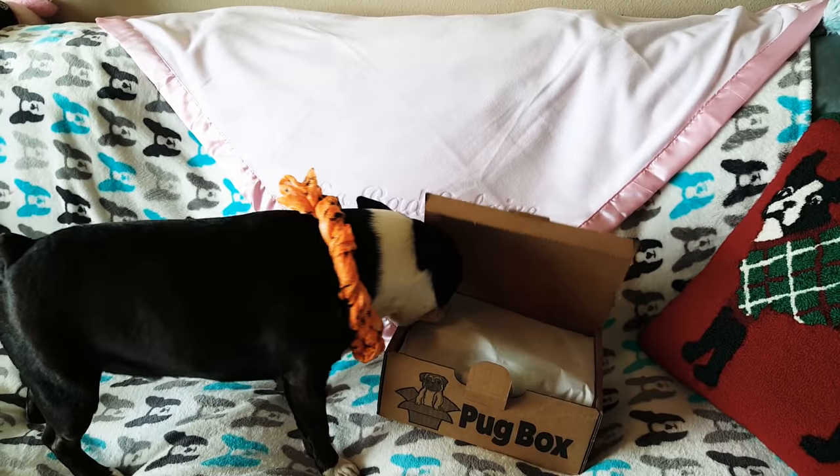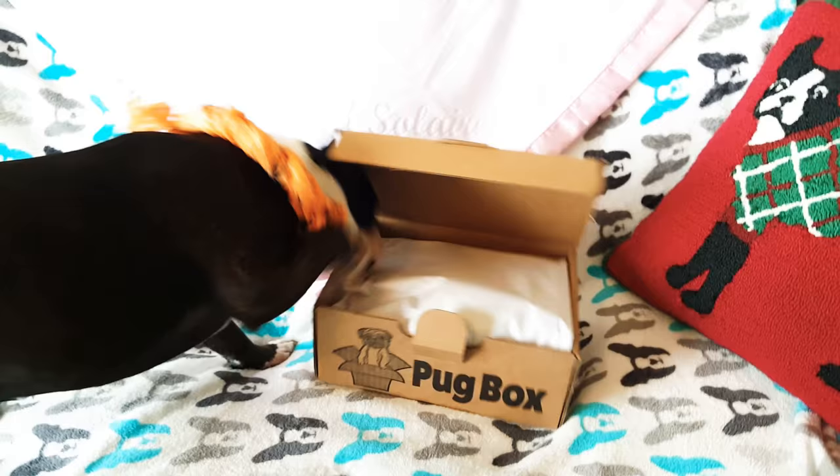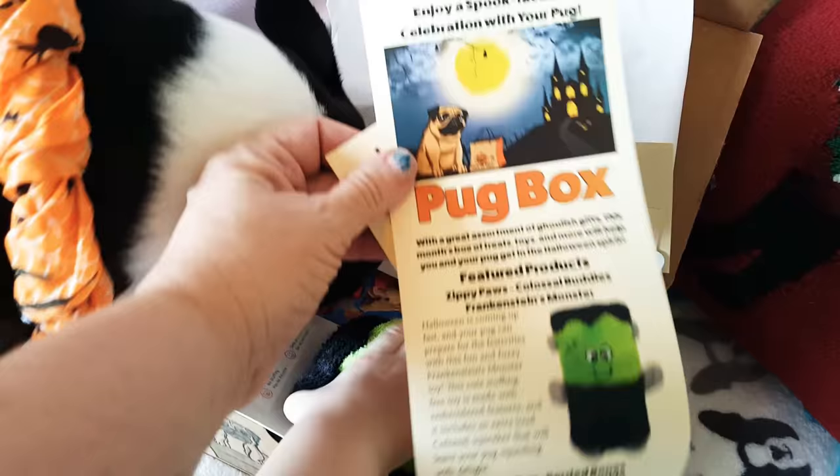Hi y'all, today we're going to do a Pug Box unboxing. As you can see, my Boston is already getting into the Pug Box. The Pug Box is a new subscription box aimed towards pugs, but I think any pug-like dog would probably enjoy some of the toys that they have.